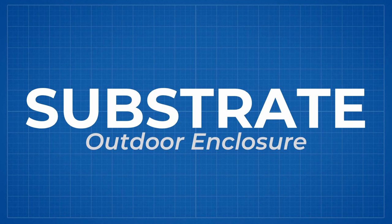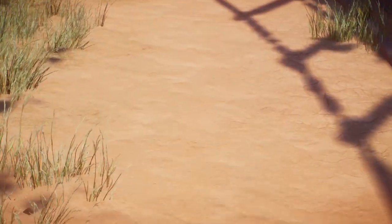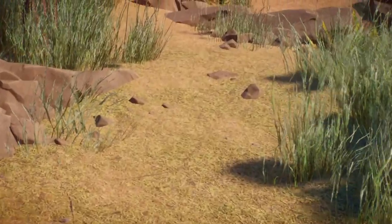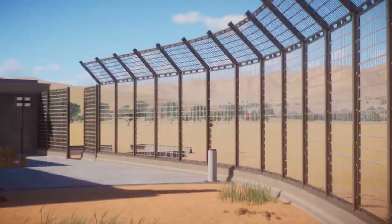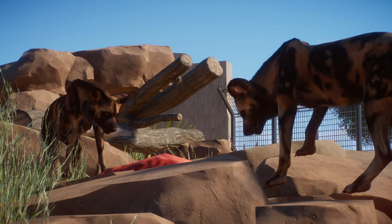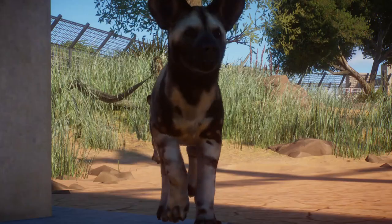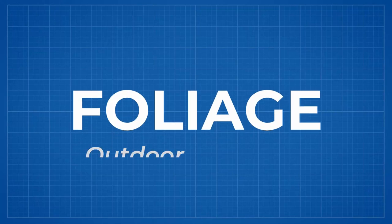Painted dogs should be kept on natural substrates such as grass, sand, forest litter, or dirt. Always avoid concrete for areas where canines spend longer periods of time. Using natural substrates rather than hard materials increases the believability of the enclosure and allows animals to perform natural behaviors such as sand-bathing and digging.